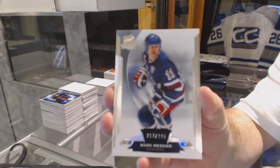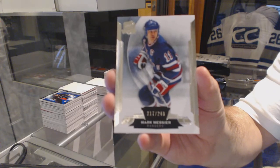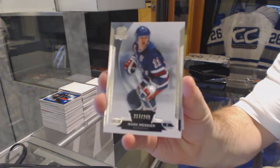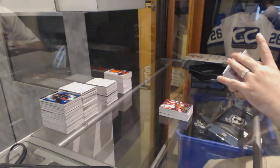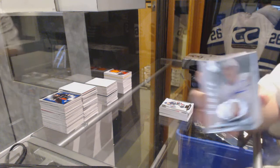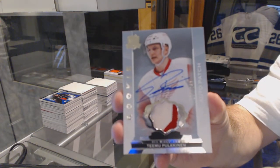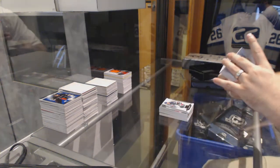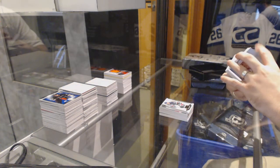We've got for the Rangers 249, Marc Messier. We've got number 249 rookie patch auto for the Red Wings, Timu Polkinen. That'd be kind of cool — I'll save that one to the end.